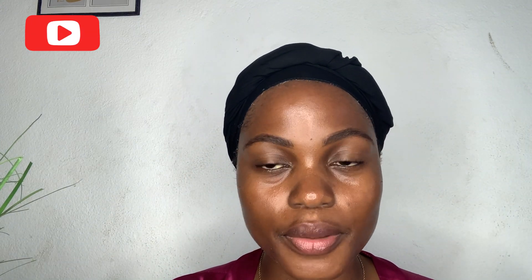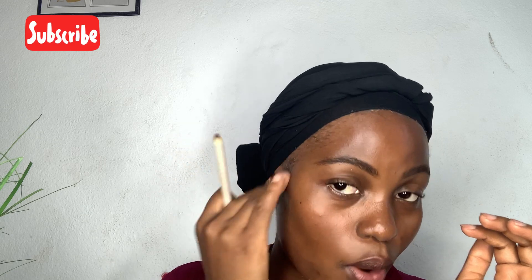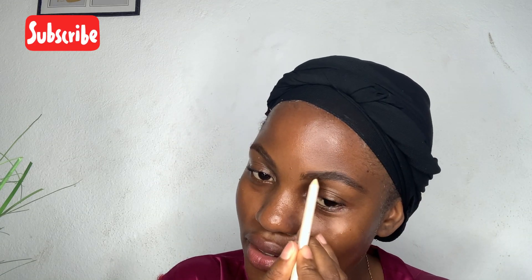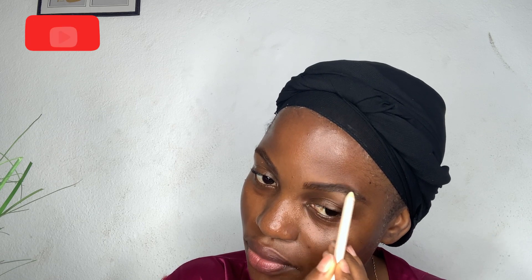One thing about me is makeup on a budget — I don't have enough to start getting all those big brands yet. I even got this pencil for like 500 francs or so. 500 francs is equivalent to one dollar, and it's not even up to one pound.